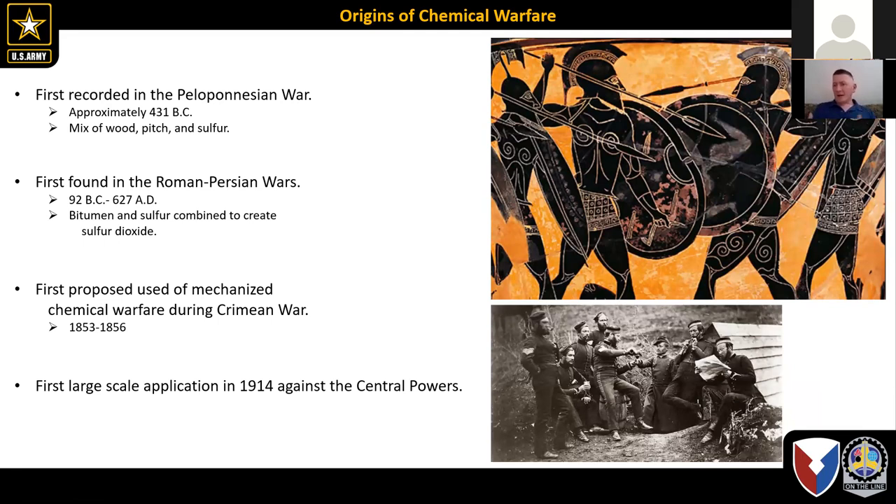I like talking about the origins of things. We always think about World War I being the origin of chemical warfare — well, not necessarily in its state and technological advances it was — but some of the first recorded uses of chemical warfare date all the way back to the Peloponnesian War of approximately 431 BC. These were obviously really rudimentary chemical warfare aspects, something that they were seeking an advantage over their enemy.